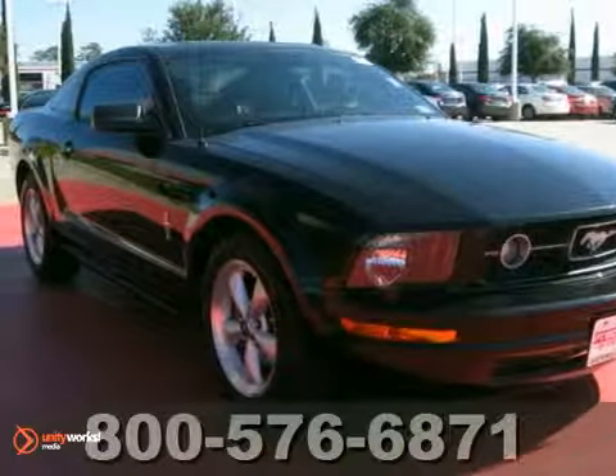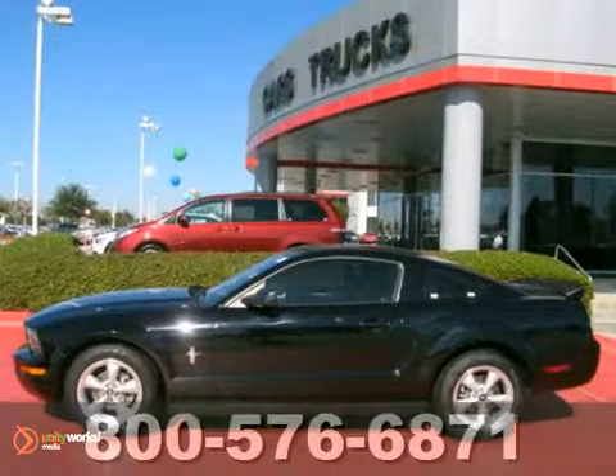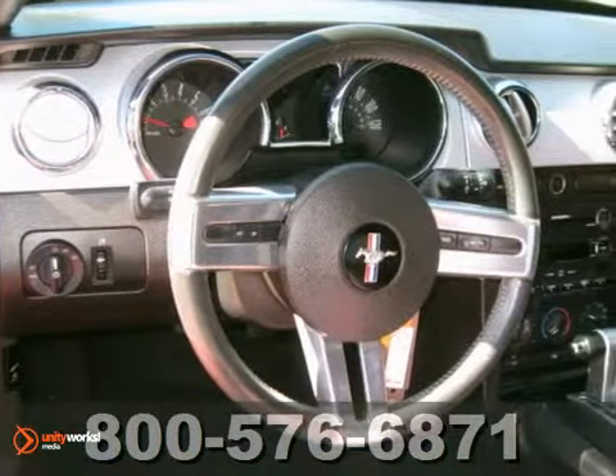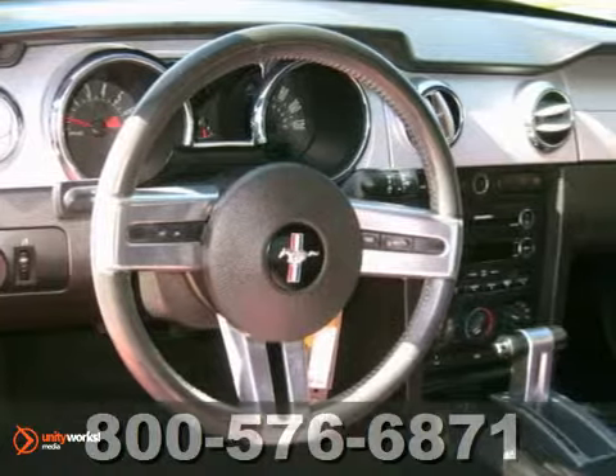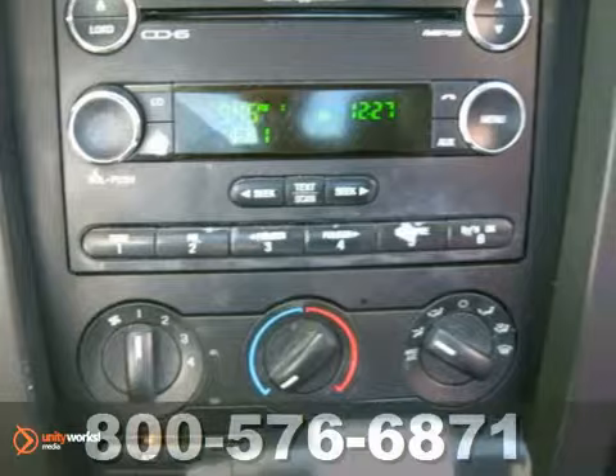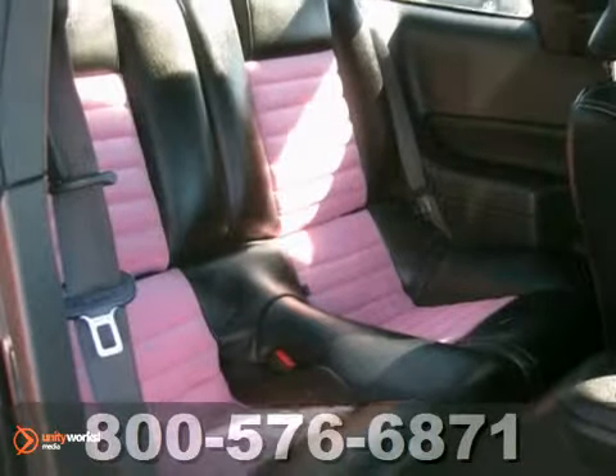With racing-inspired performance, you will love this one-owner 2008 Ford Mustang. It's very nice and has a clean Carfax. It offers leather seats, air conditioning, and a sunroof. You'll also get power windows and locks, Shaker premium sound with a CD changer, and a rear spoiler.